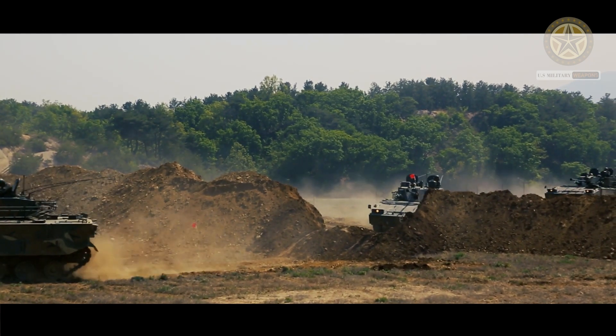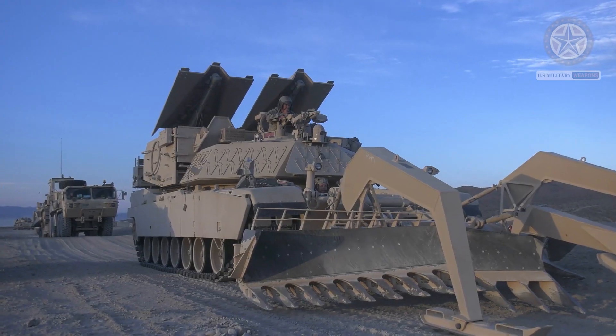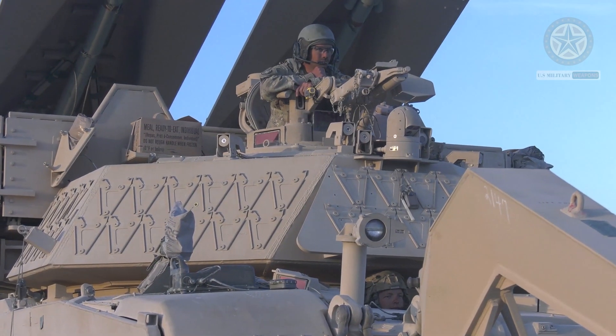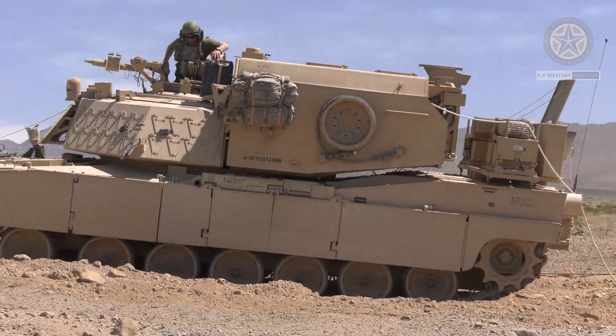First prototypes of the ABV were completed in 2002. The breacher became operational in 2008, and in 2009 it saw combat in Afghanistan. The U.S. Marine Corps ordered a total of 45 systems.